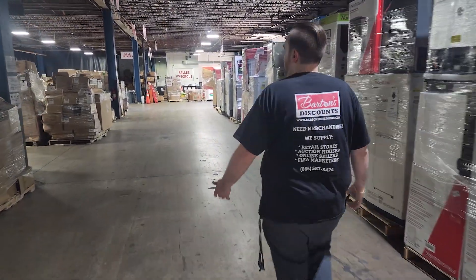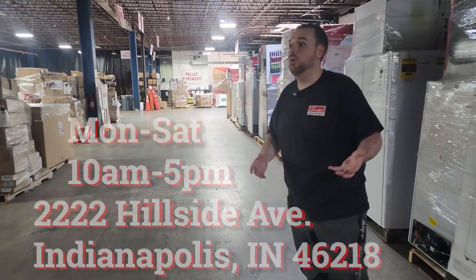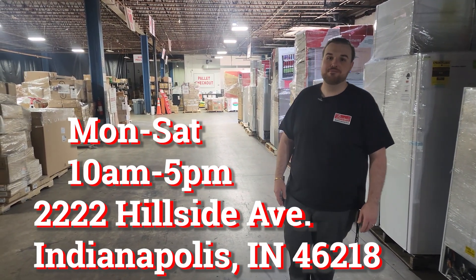Other than that, roughly 175 pallets on the floor on any given day. We are open Monday through Saturday, 10 AM to 5 PM. We look forward to seeing you guys out. Thanks.